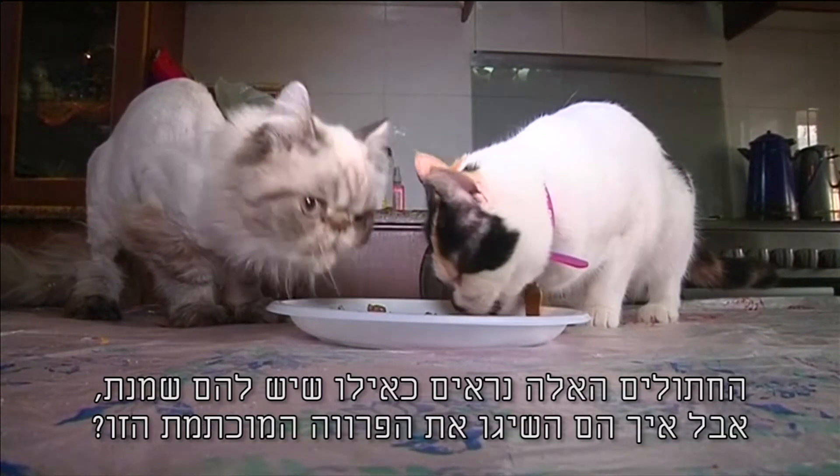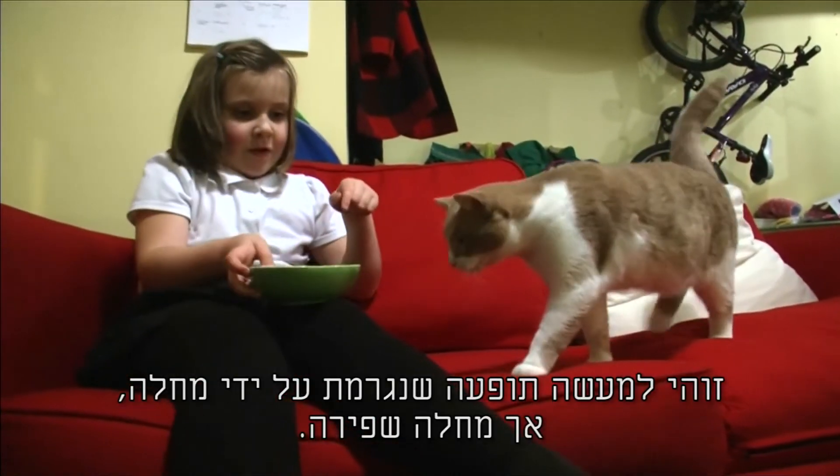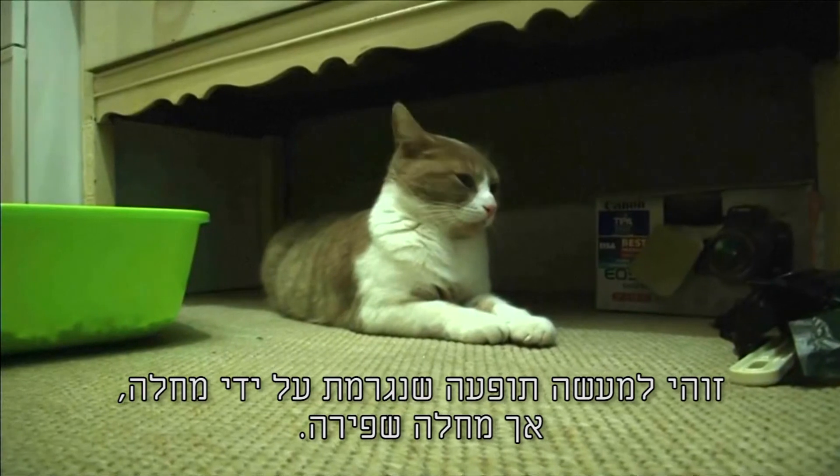These cats look like they've got the cream. But how did they get their patchy fur? In fact, the phenomenon is caused by a disease, albeit a benign one.